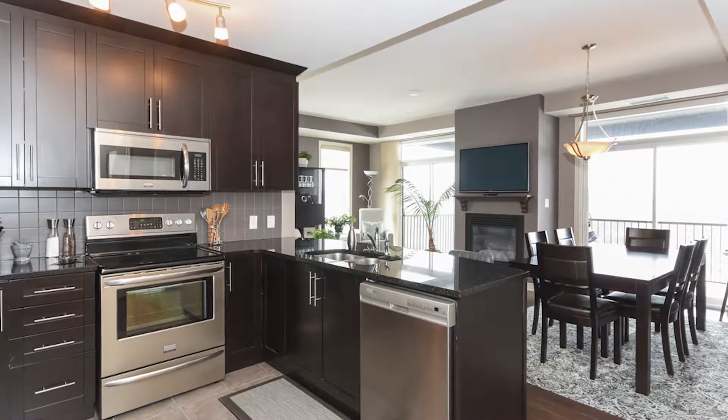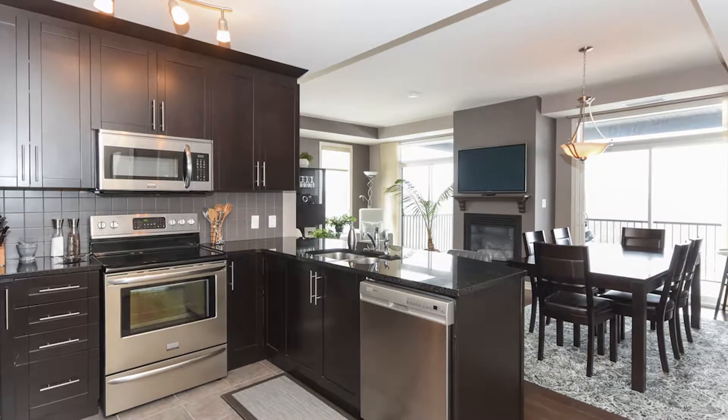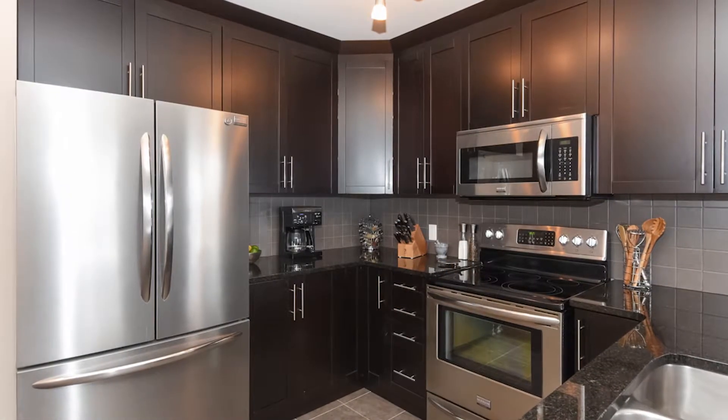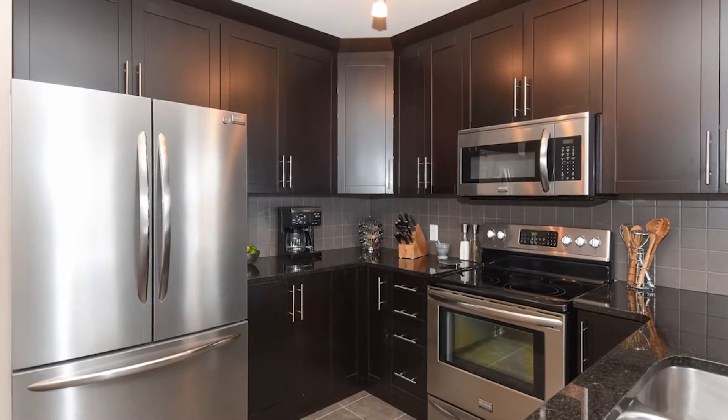I'm standing in the kitchen here with a curved granite countertop breakfast bar, all stainless steel appliances, recessed sink, and beautiful shaker cabinets that never go out of style. The cabinets go right to the top with a really modern molding, stainless steel appliances all around, and a beautiful center ceramic backsplash.